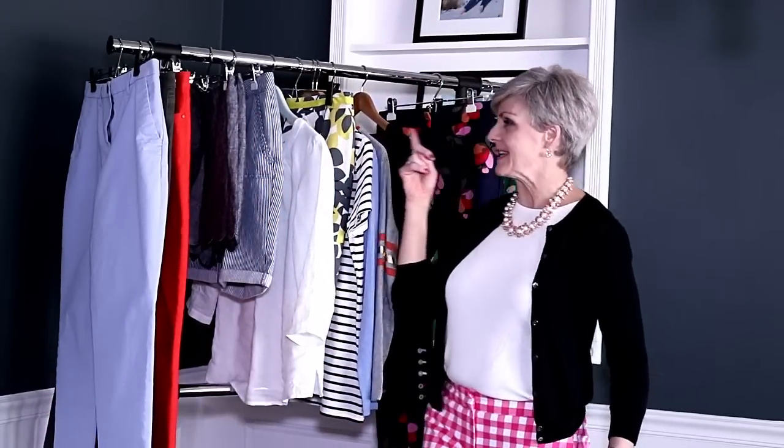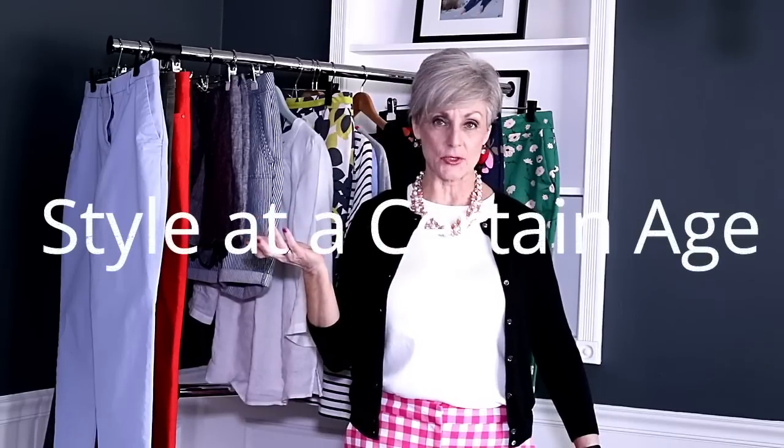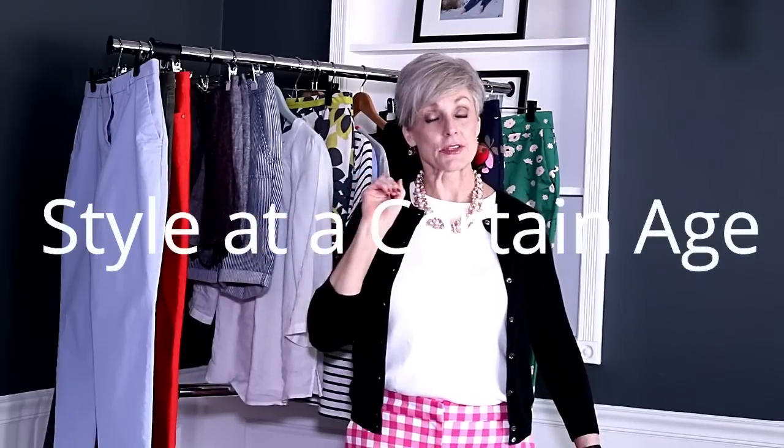Hi gang, have you been wondering what I've been up to? Well here's a little peek of my mini shopping haul with a brand by the name of Bowdoin. Bowdoin is a brand from the UK — they ship worldwide, and obviously they ship in the States because that's where I reside. Welcome, this is Beth from Style to a Certain Age, and if this is your first time visiting, I'm so happy you stopped by.